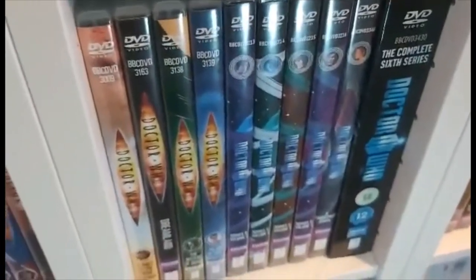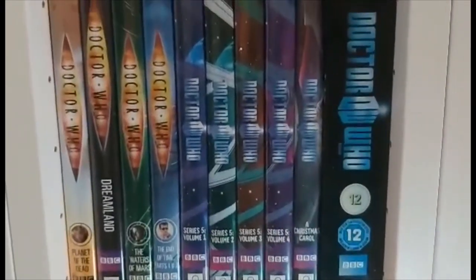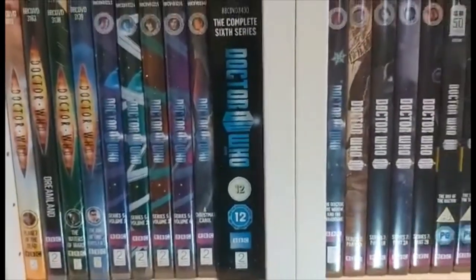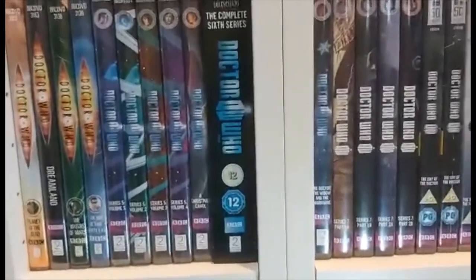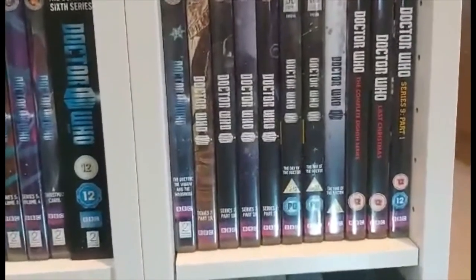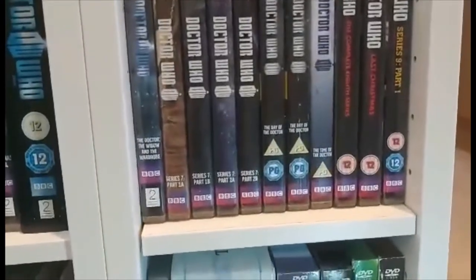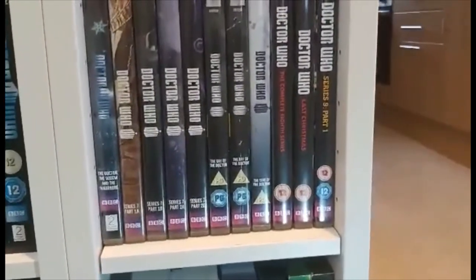And now on to the eleventh Doctor. We continue with volumes a little longer: series five volume one, volume two, volume three, volume four, then A Christmas Carol, and then the first complete series DVD in this collection — the complete series six. Then The Doctor, the Widow and the Wardrobe, series seven part one A, series seven part one B, series seven part two A, series seven part two B, two copies of The Day of the Doctor, and The Time of the Doctor.